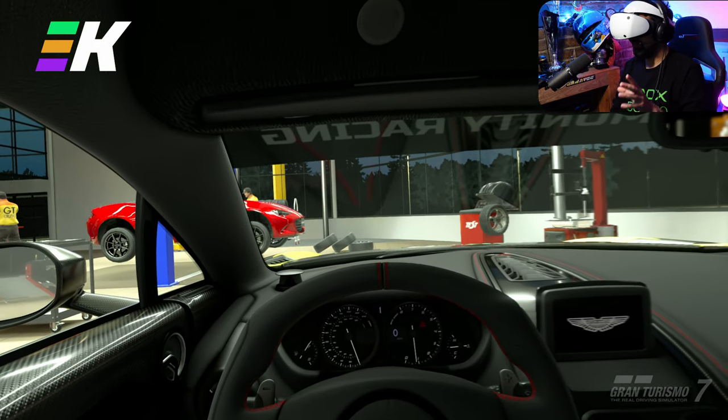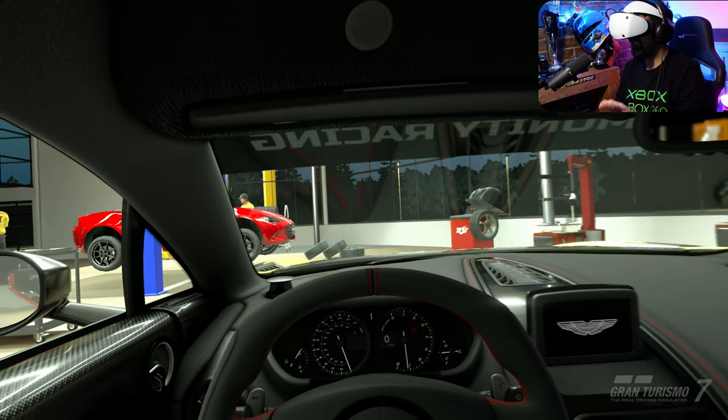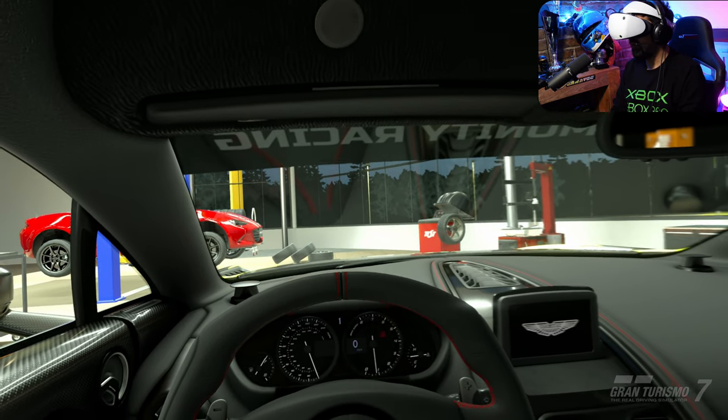In this video we are going to explore the most incredible luxury cars in Gran Turismo 7 like you've never seen them before. Can you guess which car we're in to start things off? It is of course the Aston Martin V177.